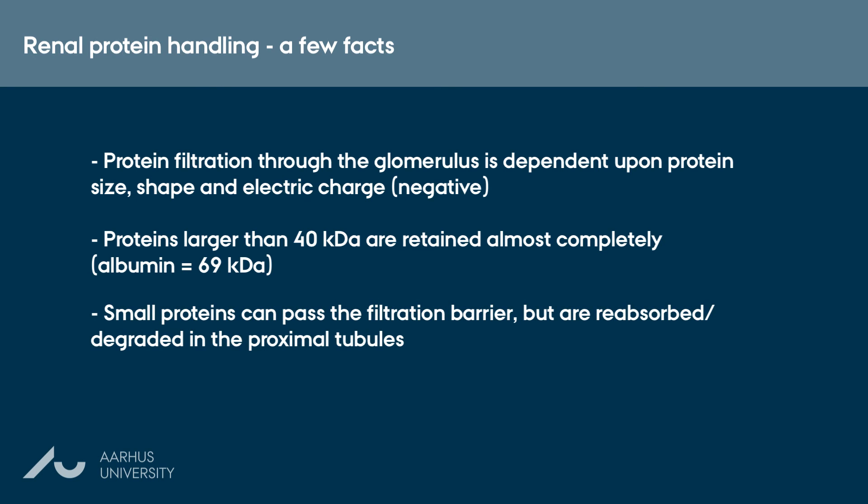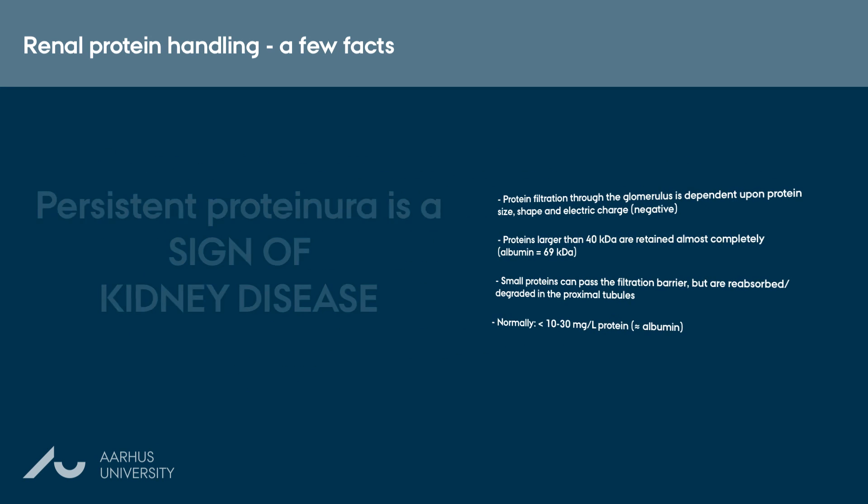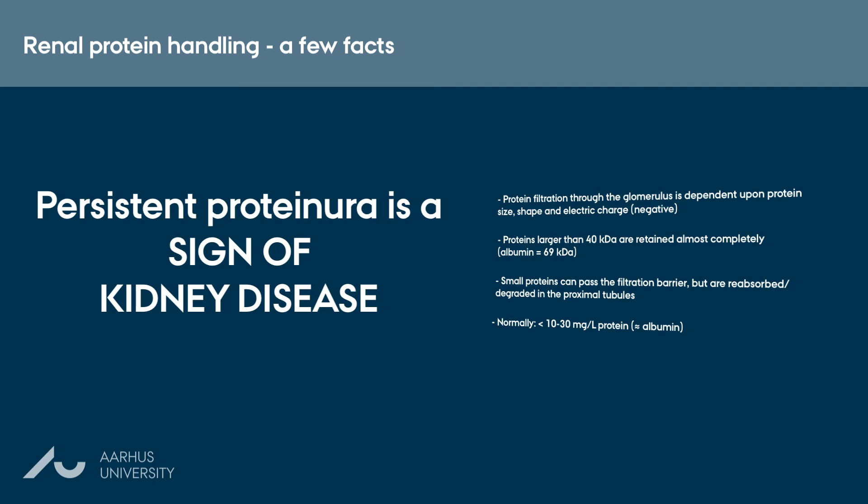In contrast, small proteins can pass the filtration barrier, but are reabsorbed or degraded almost completely in the proximal tubules. The unique renal filter system is therefore a very efficient defense against loss of proteins, and under normal circumstances very few proteins escape into the urine. Therefore, persistent proteinuria is a sign of glomerular damage and kidney disease.